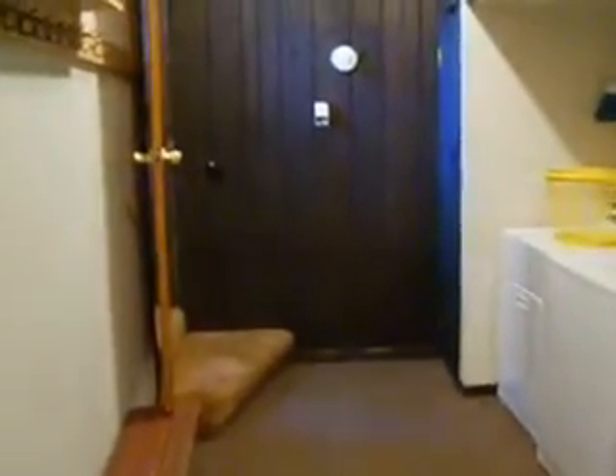Your entrance is going to be through this downstairs area — utility room. Entrance from the carport and you head up to the main living room.